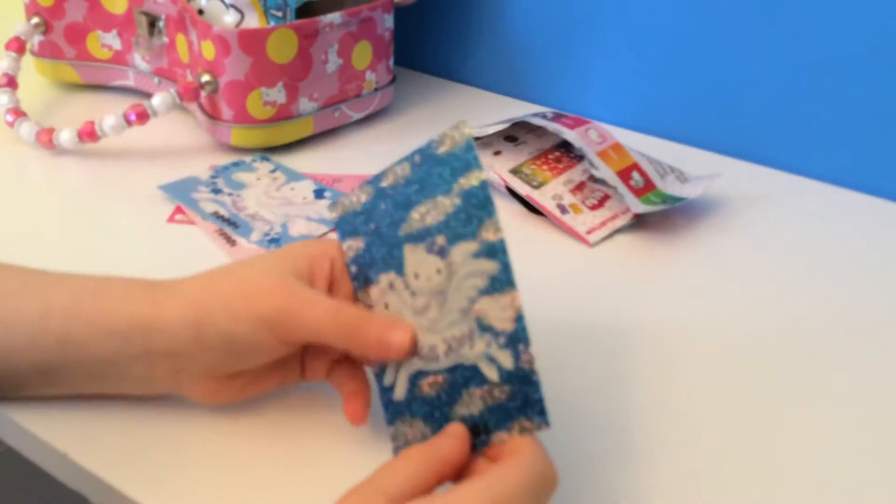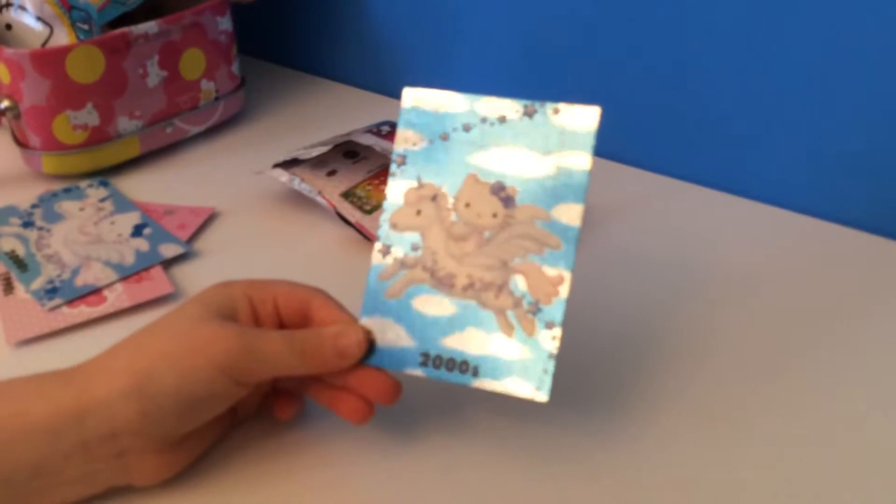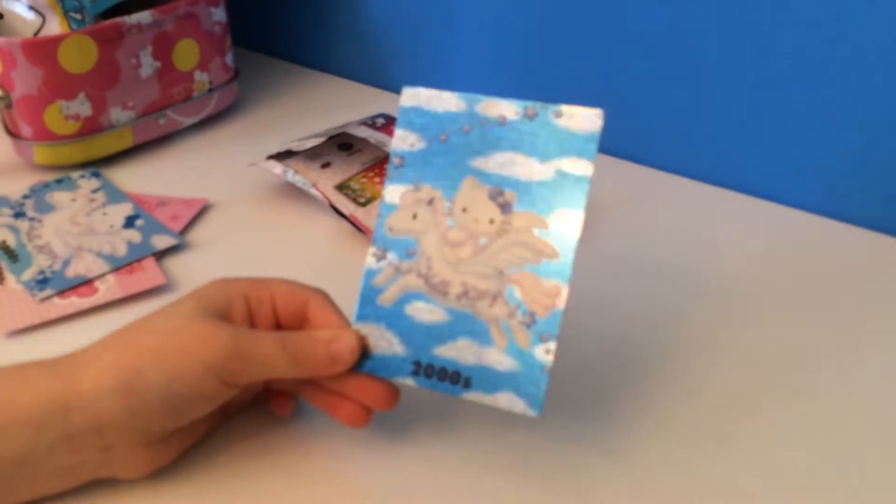This is a super super rare card and I love it.